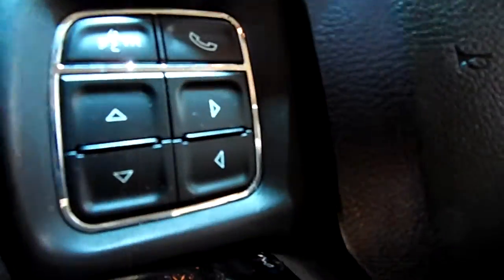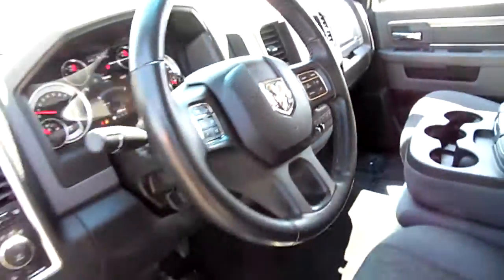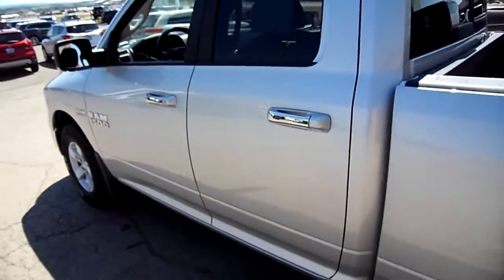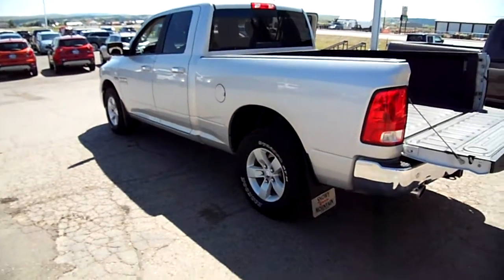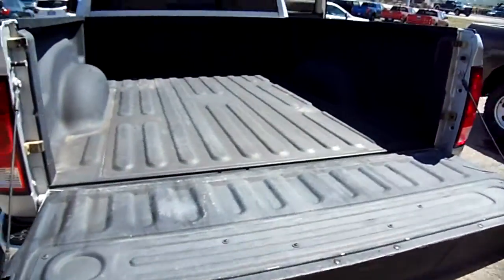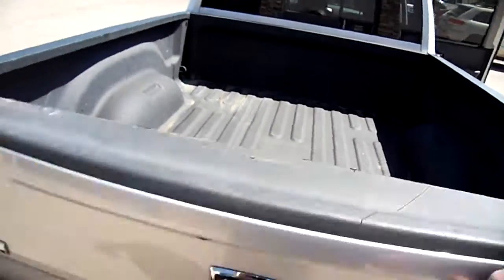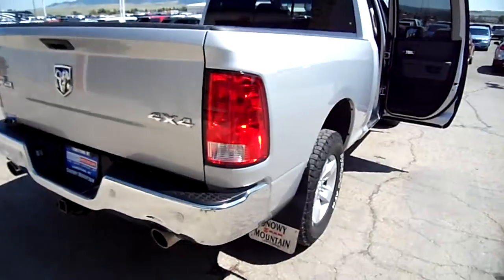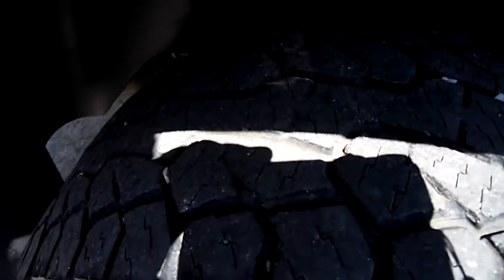It also has hands-free Bluetooth, cruise control, backup camera, power seat in the front — good-looking truck. It's got hand-cooked tires and a spray-in bed liner. It barely looks like it's had any use on it, and of course it is a Big Horn. Take a look at the tires — you can see the tread left on there.